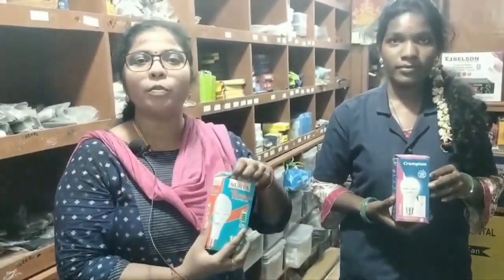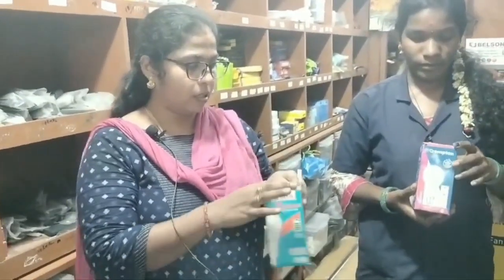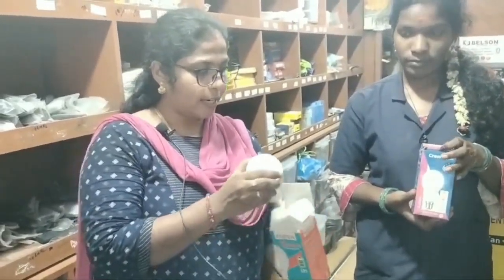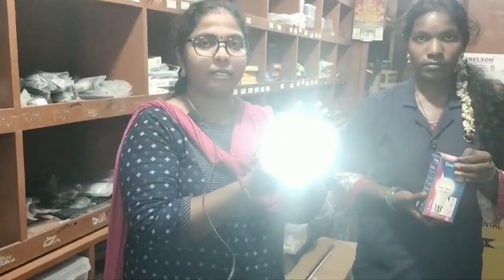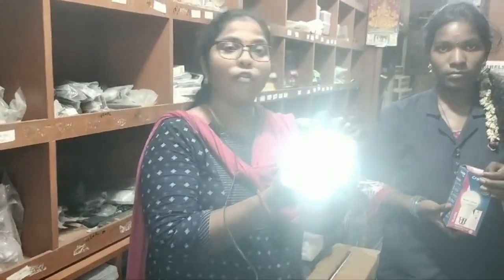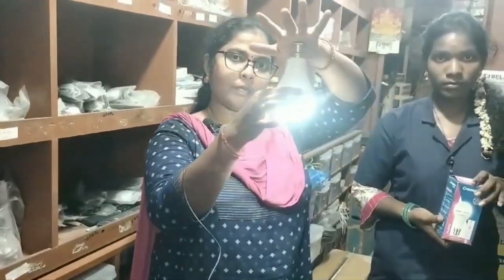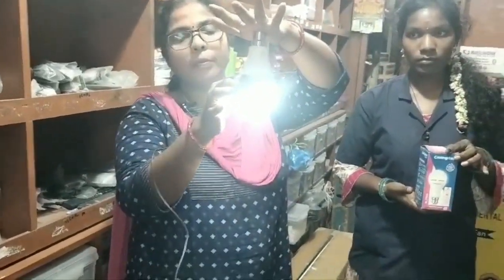The current is very light. It will be 4 hours backup. It will be automatically on. It will be 4 hours backup. There is a 1-year warranty. We have a piece-to-piece warranty.